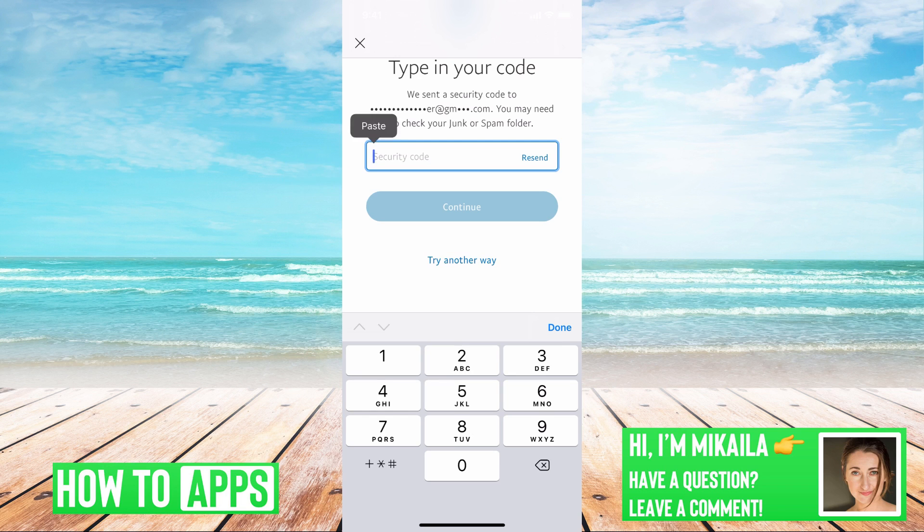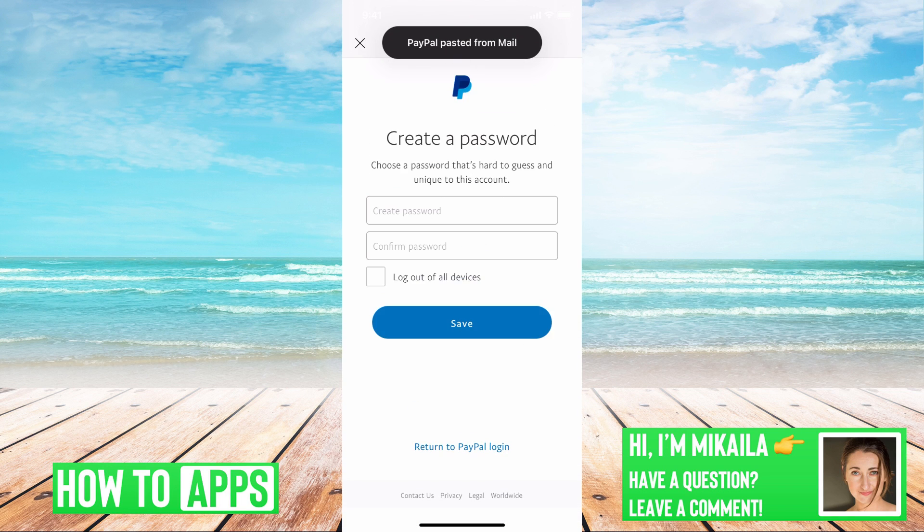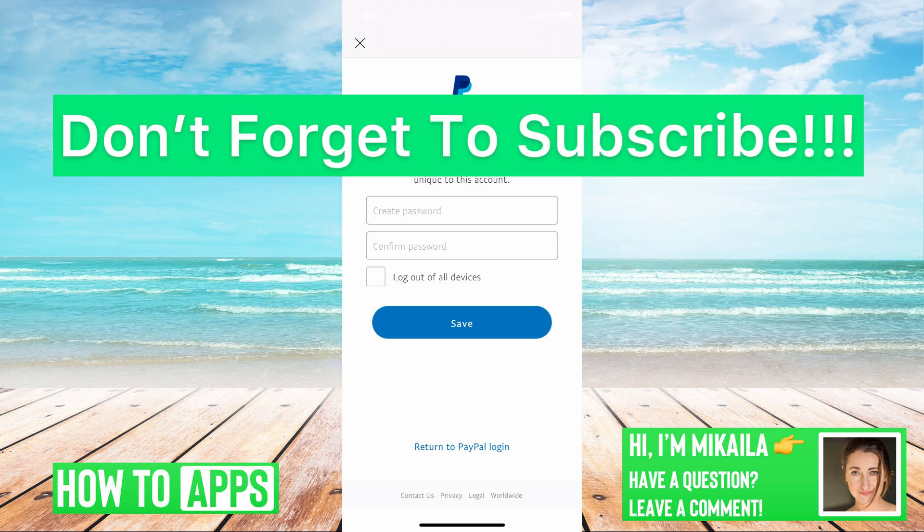Hit continue and now you can change your password. If you guys have any questions, let us know. If not, like and comment, and don't forget to subscribe.